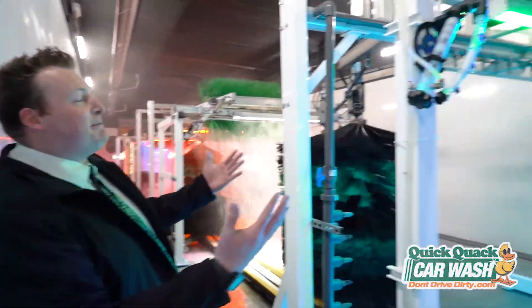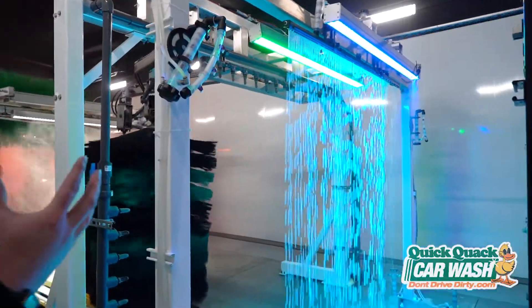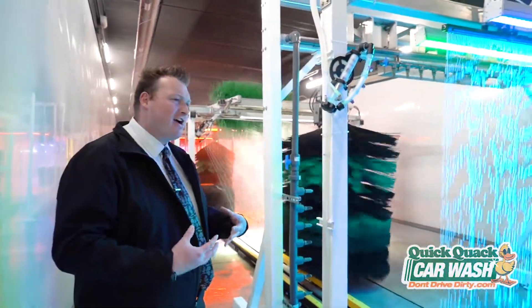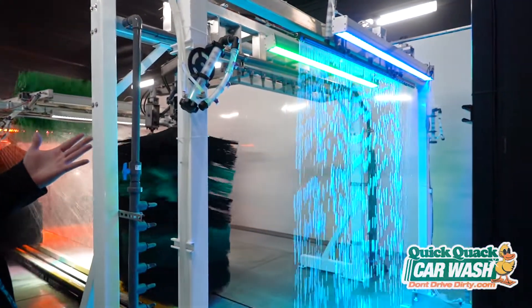This right here is our duck bath — it comes on our Lucky Duck Wash. It's a massive amount of high pH, and what that does is it continues that process to loosen all that nastiness on your car, and it helps lift it up so that it's easier to clean and so that we can make the car shinier.